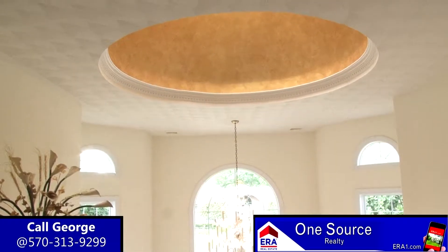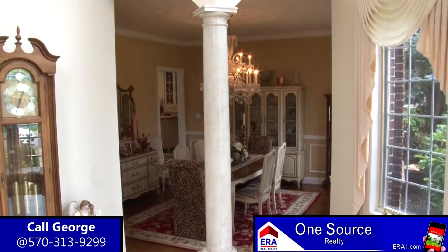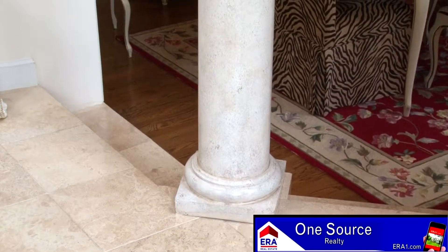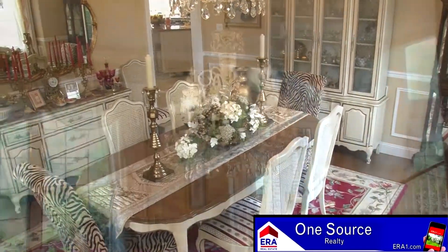This home is loaded with every upgrade imaginable. It's a builder's home with only the best throughout. To the right of the foyer, steps take you from the limestone to the gleaming hardwood flooring and this superb dining room.